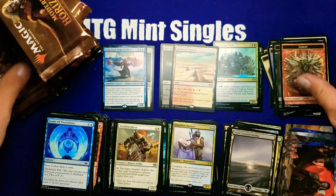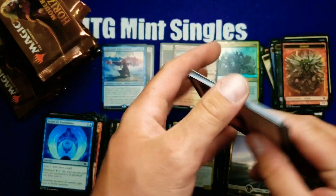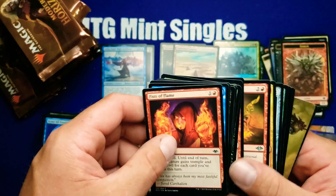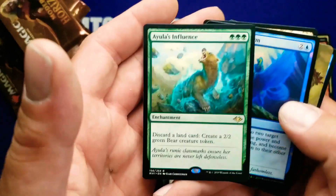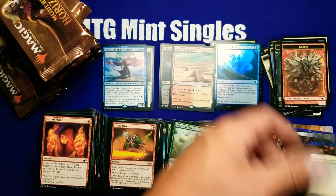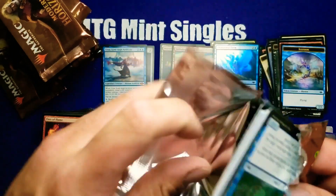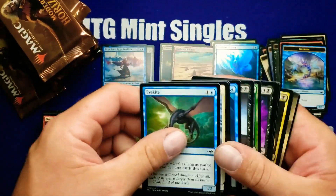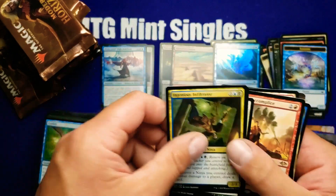50-cent rare. Getting ready and gearing up for Commander 2019 — very excited for that. We'll of course have the singles on our TCGplayer store; you can find us through the link below.